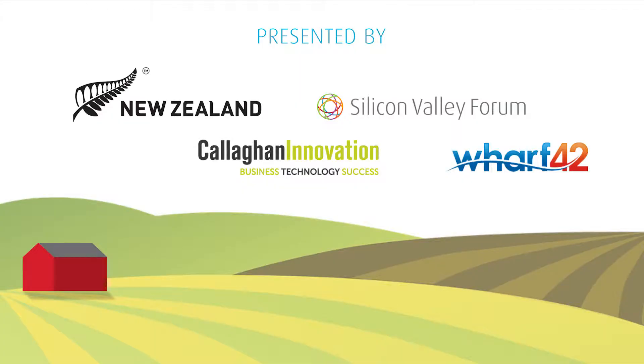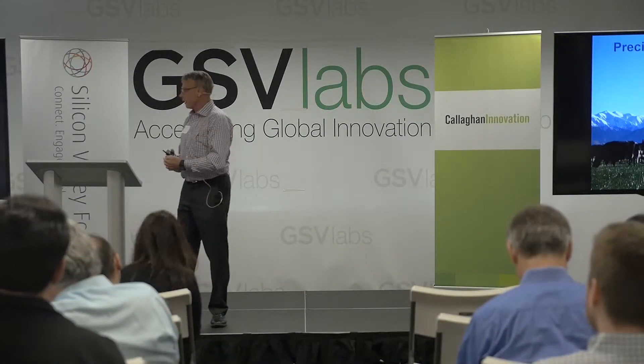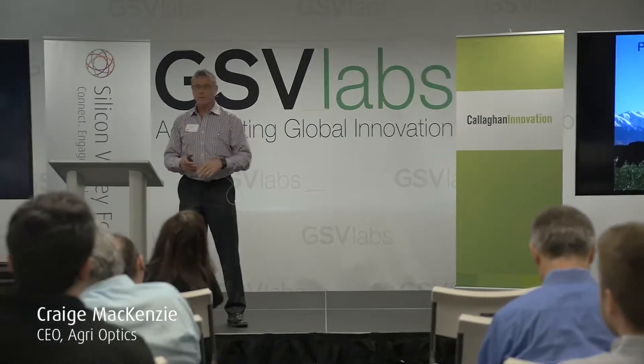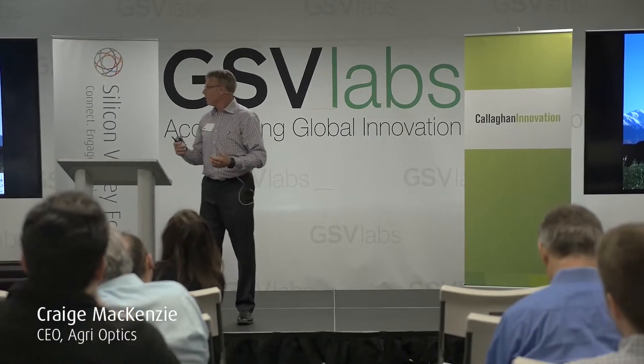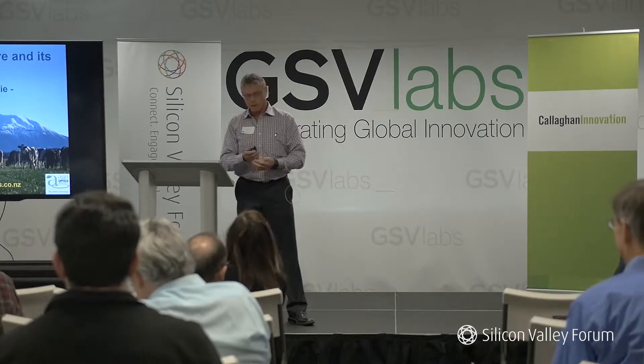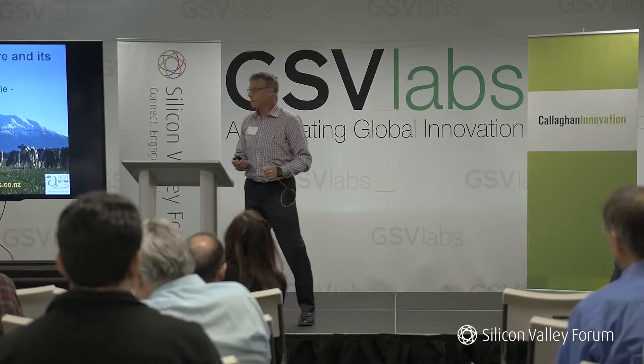I'm going to give you a bit of an overview. I'm going to put my farmer hat on today — I wear a few hats. I want to talk about some of the things that have just been discussed and what Precision Ag can do for that. This is our office, which is obviously a bit different to the office you have here in California. I'm going to focus on our cropping and arable farm rather than our dairy farm.